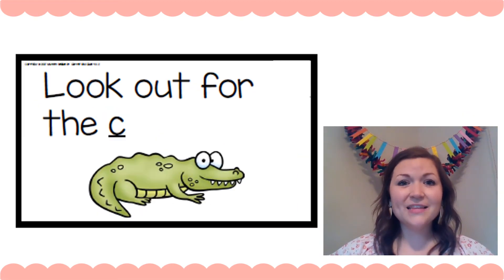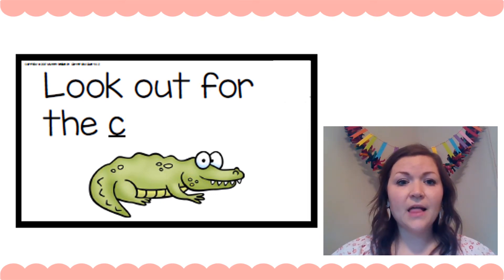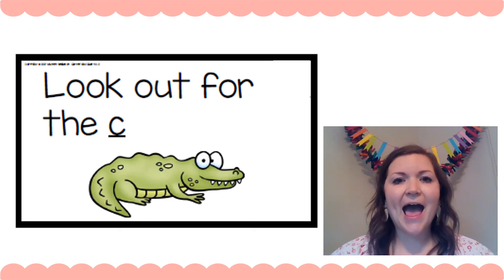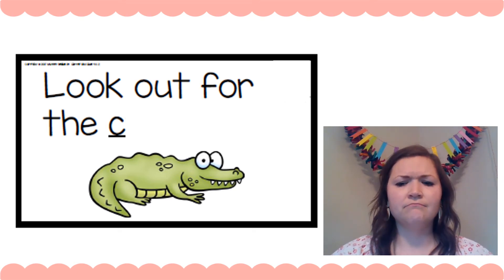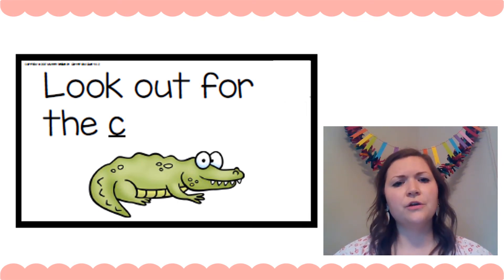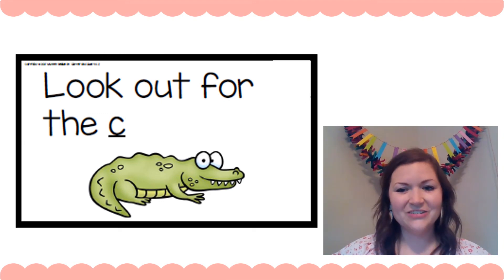You try this one: 'Look out for the ___.' What's in the picture — is that an alligator? A — alligator. Let's see. But C doesn't say 'ah,' C says... So what other animal do I know that starts with that sound? 'Look out for the crocodile.' Oh yeah, that works — that's a crocodile. Did you get it right? Good job.